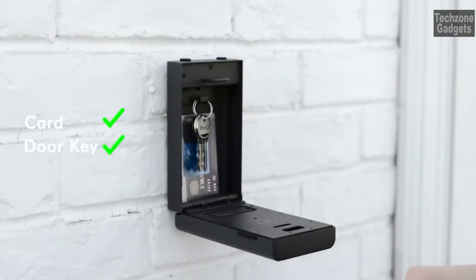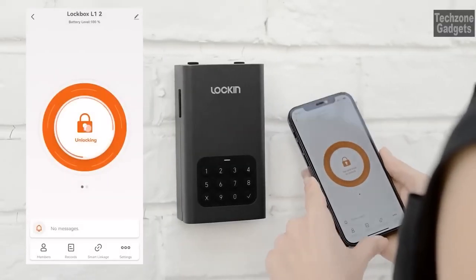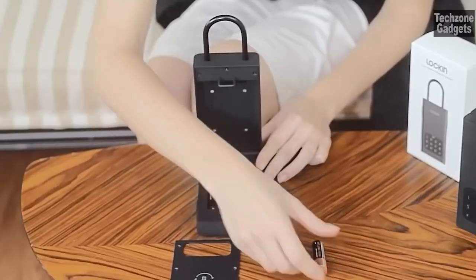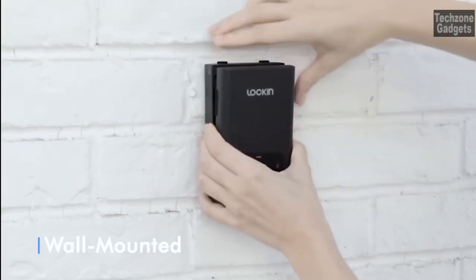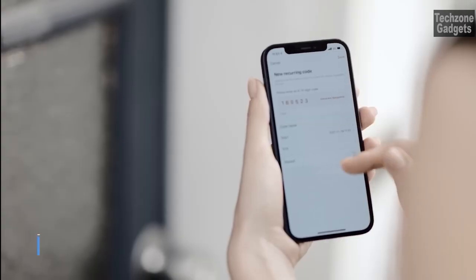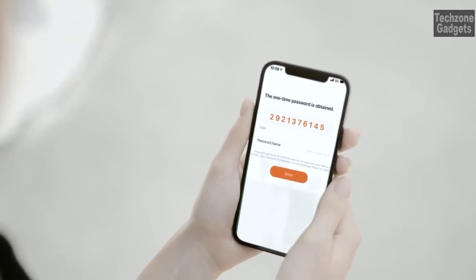When paired with the optional Wi-Fi gateway, you can enjoy remote access control via the smart application. Unlock the box, set passwords, check unlock history, and monitor the battery life of the lockbox, all from the convenience of your smartphone. Installation is a breeze with the removable shackle and wall-mounted or over-the-doorknob design — no special tools or professional assistance required.